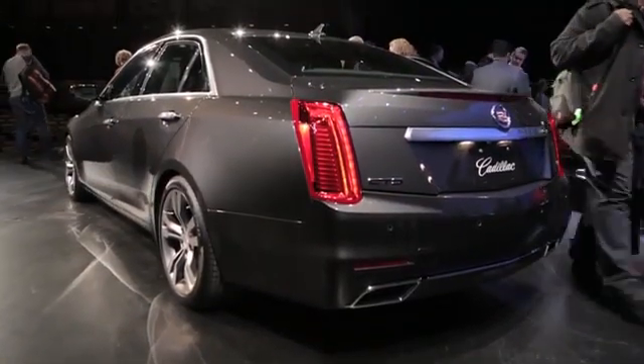All of that means it should be an agile machine. Cadillac is promising as much, and we really enjoyed the ATS, so we can't wait to get this machine on the street and hopefully on the racetrack too.